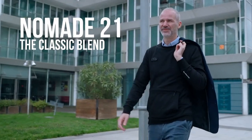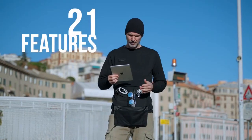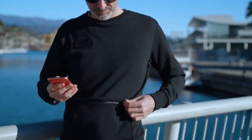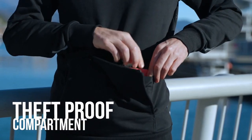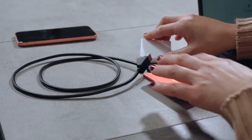And finally, Nomade 21, the classic blend — 10 functional pockets, 21 features — comes with a minimalistic everyday-use round neck. Theft-proof compartments look good at the office, and the Hoodie Hub system keeps all presentations at your fingertips. No need for a bulky pack anymore.